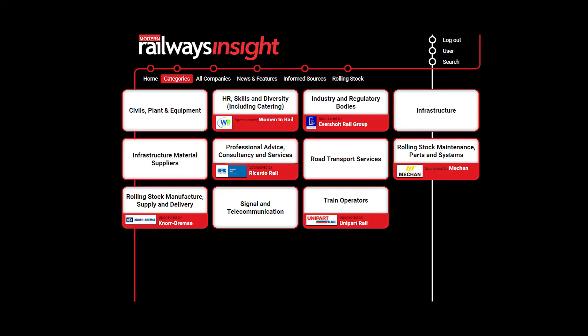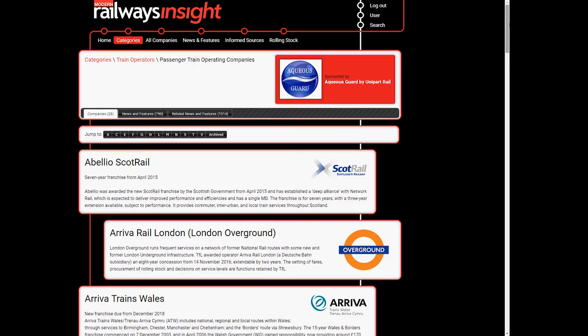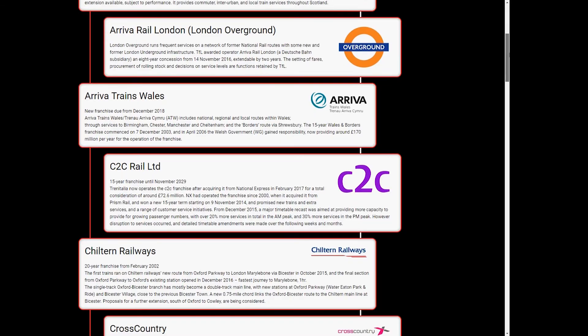The comprehensive database on Modern Railways Insight is broken down into 11 main categories. Each category is then further broken down into a total of 128 subcategories. For example, within the train operators category, there are subcategories covering passenger, freight and metro operators, and operator owning groups.